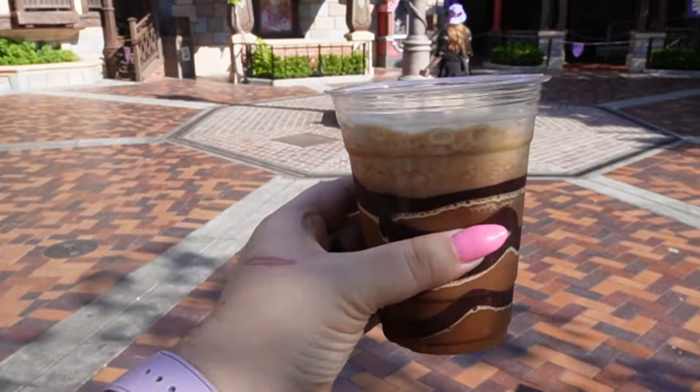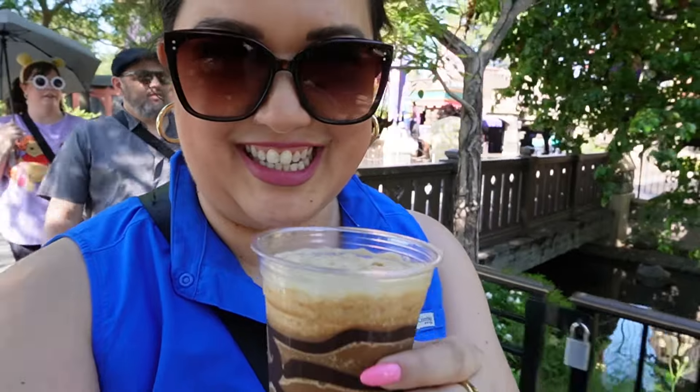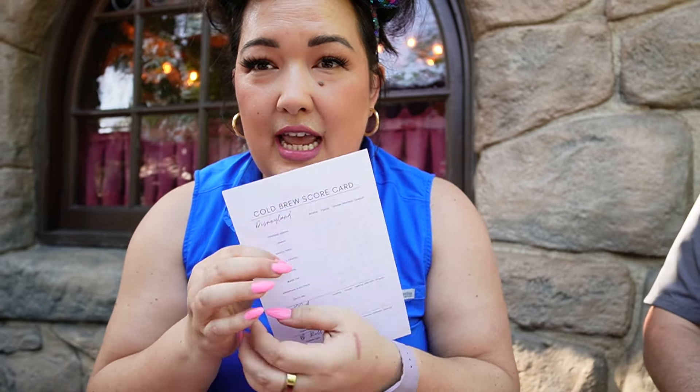First two coffees acquired, we're going to our third location and then we'll be wired shortly after. Don't worry, we did get some food to help balance the caffeine. We have some scorecards that Sarah made, so today we will be going through all of our coffees, doing a rating out of five, and we'll share it all with you.